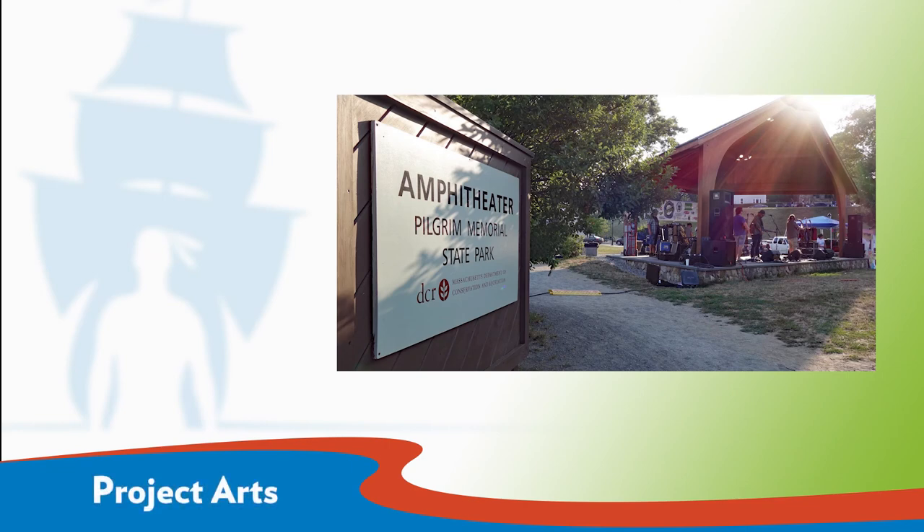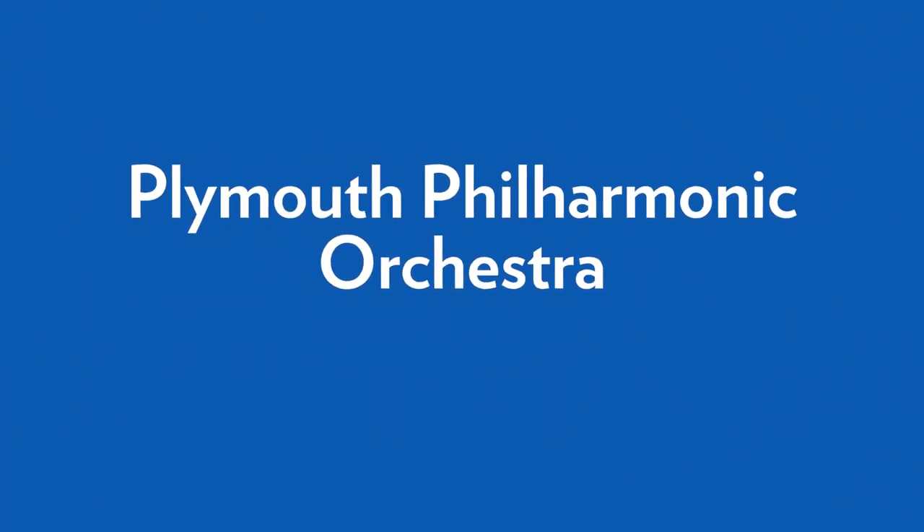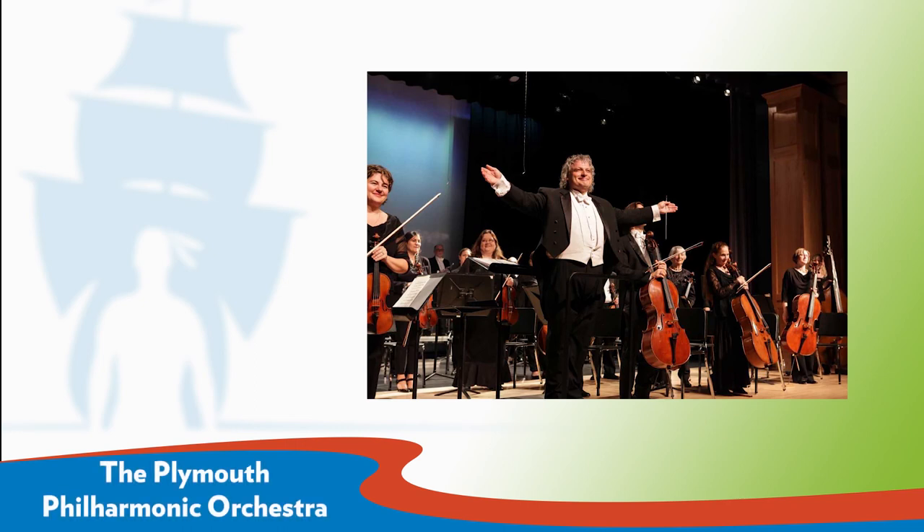Project Arts runs a free concert series at Pilgrim Memorial State Park on Wednesday evenings during the summer. Just finishing their 13th season, the concerts feature local artists and are a fun way to spend the evening. The Plymouth Philharmonic Orchestra is a professional orchestral ensemble presenting a wide range of live music and educational programs to people of all ages and backgrounds on the South Shore. The 2020 schedule includes a concert titled 'Plymouth 400: Adoration of Place,' an original piece co-commissioned by the Plymouth Phil and the Cape Symphony, based on the Mayflower Compact.